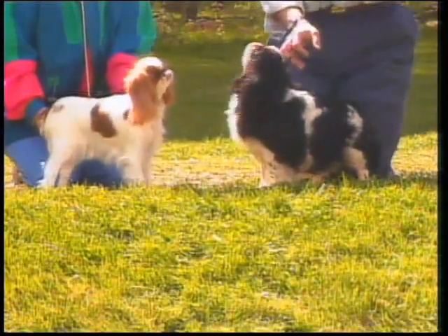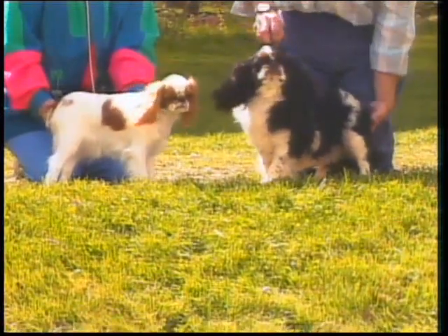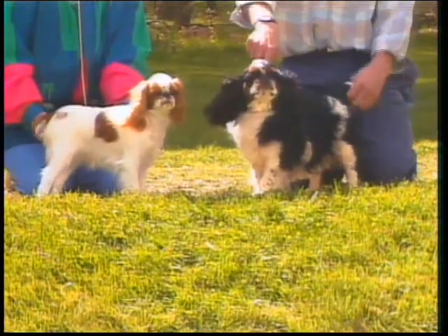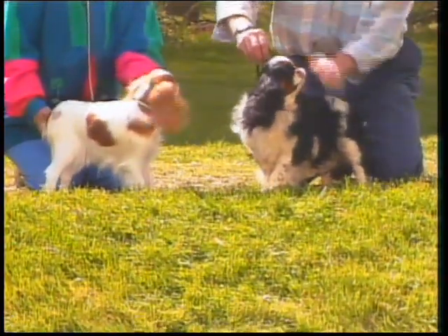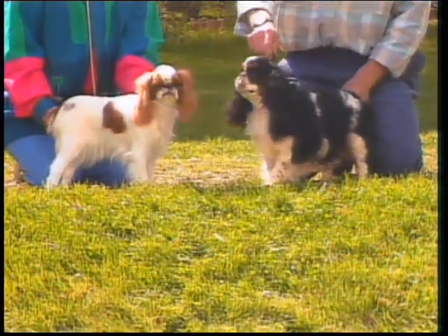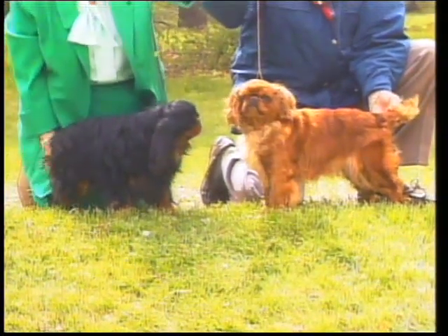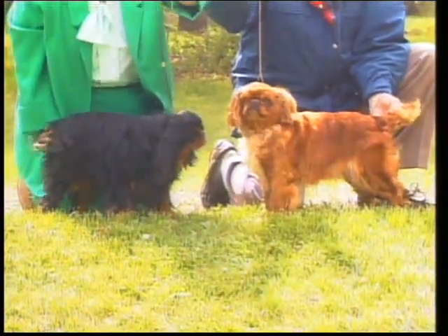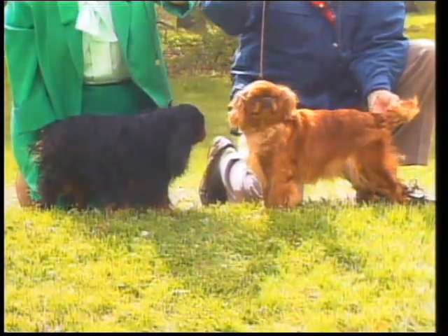The English Toy Spaniel has four color variations and is shown in two varieties. The broken colors are the Blenheim, which is red and white, and the Prince Charles, which is black and white with tan points. The solids are the King Charles, which is black and tan, and the Ruby, which is a rich red. Let's discuss each of these coat colorations individually.